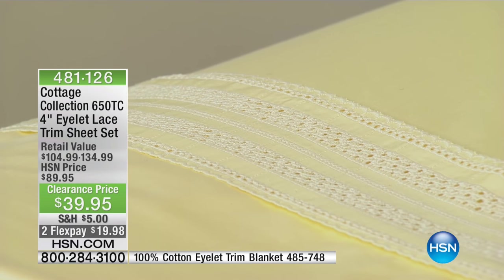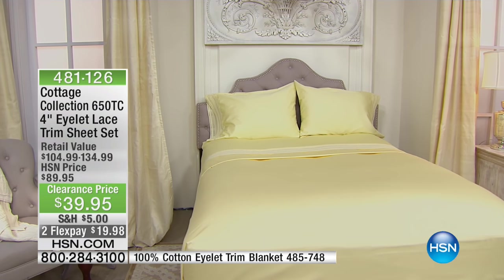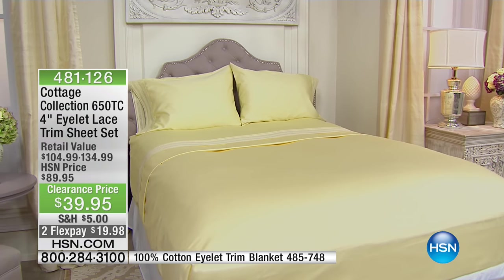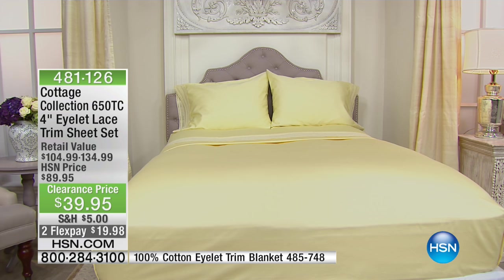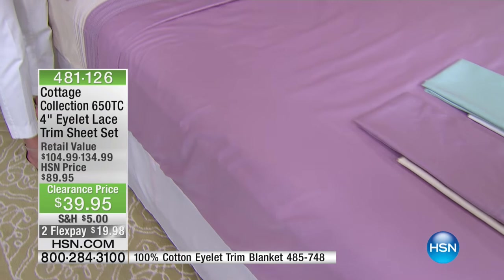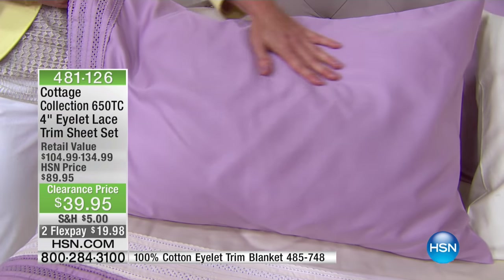The Cottage Collection really brings back that traditional feel. You might think of a certain color you grew up with and want to bring that back into your home — and that's really what the Cottage Collection does, especially with the eyelet, because eyelet has been around a long time. It is that nostalgic look of a bed, and it really helps create a space that feels comfortable and homey. With these beautiful colors you can mix and match, and this is exclusive for HSN. You'll be your own designer at home.